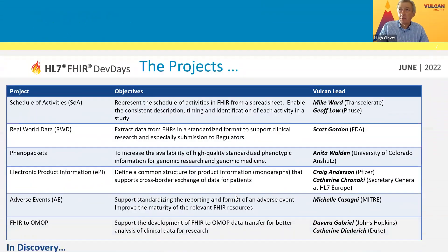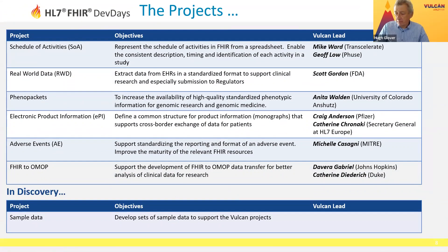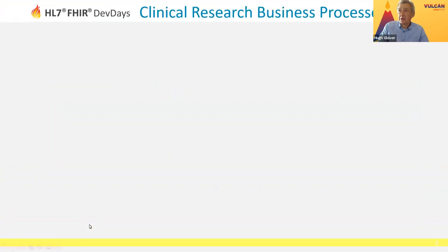So the question is: what are the projects? What are we running at the moment? This is a set of projects. I'm going to talk through most of these. I'm not particularly going to talk about pheno packets today, nor am I going to talk about the sample data project. But we cover a range of different activities. What I'm going to do is go through each of these, tell you a bit about what the project is trying to deal with, put it in the overall context, and talk about the work that's been done over the last two years.